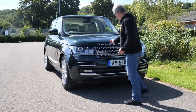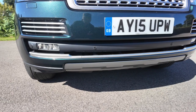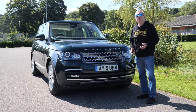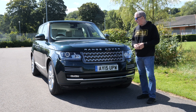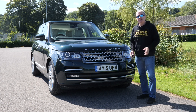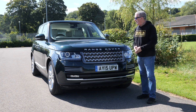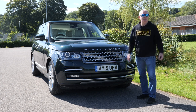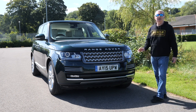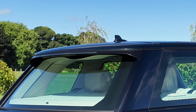High-pressure headlamp wash, silver Range Rover badges on the grille, and front parking sensors. Range Rovers make me wish I'd paid more attention in English at school, because I just haven't got the words to describe how good they are — how fantastic the ride is, how you feel when you're driving them. They are absolutely fantastic. Almost forgot: power-folding door mirrors and an integrated tailgate spoiler.